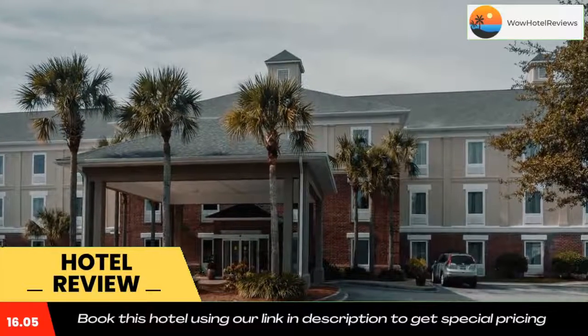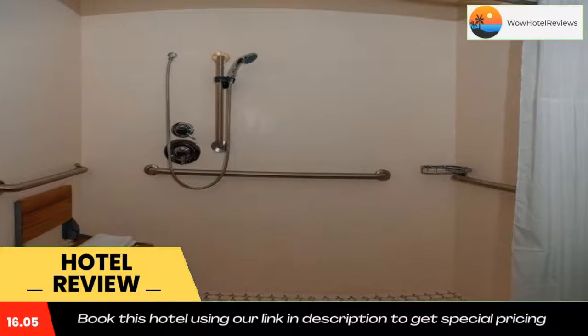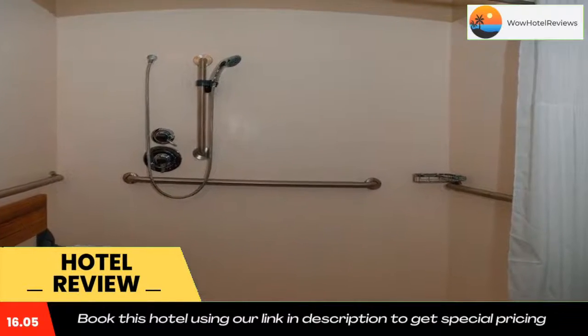College of Charleston is a 9-minute drive from the property. South Carolina Aquarium is 5.1 miles away.